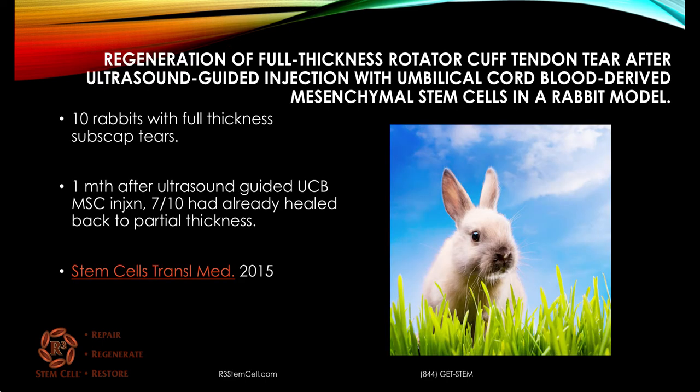Here's a study out of 2015 in rabbits looking at regeneration of full thickness rotator cuff tendon tears after ultrasound-guided injection with umbilical cord blood-derived mesenchymal stem cells. They looked at 10 rabbits with full thickness subscapularis tears, and one month after the ultrasound-guided injection, seven out of 10 had already healed back to partial thickness repair. Very impressive.